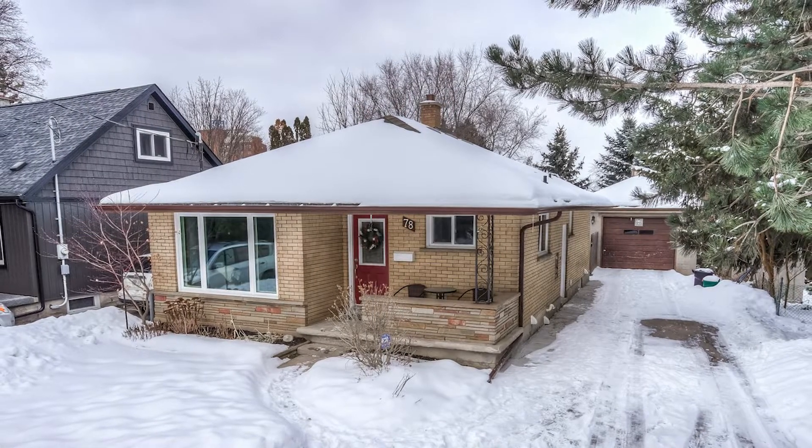Thanks for viewing. I'm Vince Vasco from soldbyvasco.com, Royal LePage Woolley Realty. If you have any questions or would like to book a showing, please call or text me at 519-575-1475 or email me at vince@soldbyvasco.com. Talk to you soon.